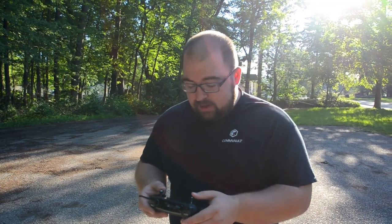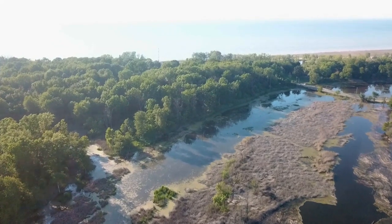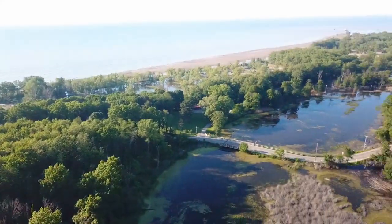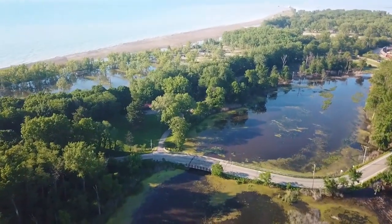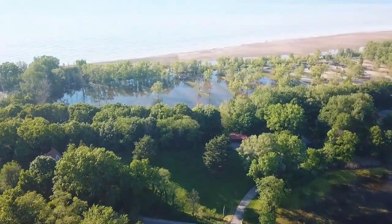That is some amazing footage in my opinion. Thank you guys for requesting that. Wow, hold on one second — look at this. It literally just looks like a river to me. You can see that bridge — I think we actually came across that bridge a little while ago when we were on our way here. I'm going to pan down a little bit. Look at that view going out towards the beach, all of that flooding just everywhere.